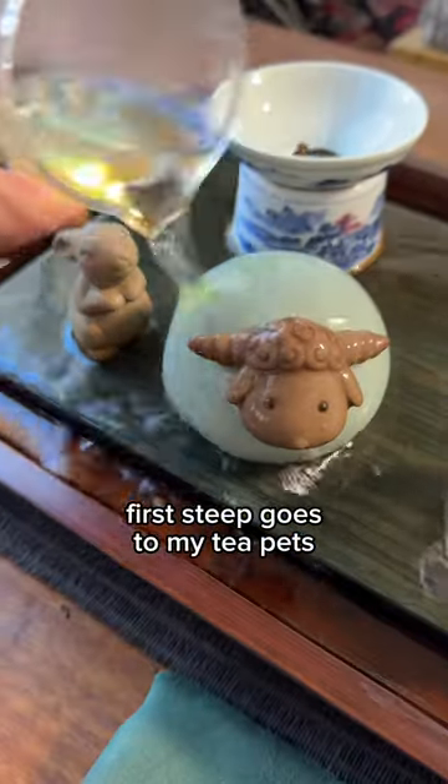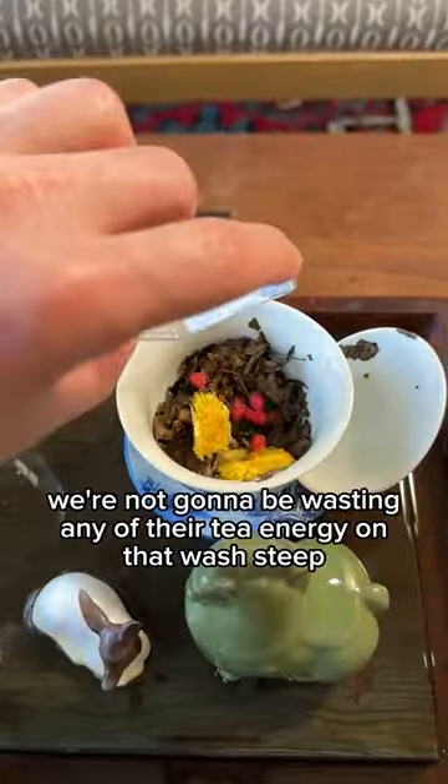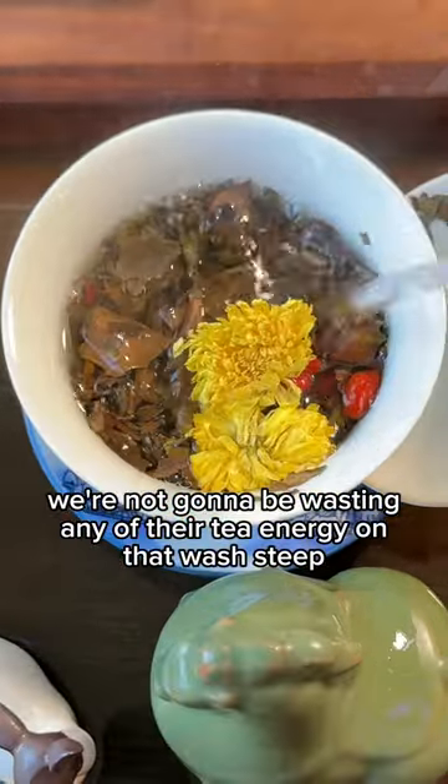The first steep goes to my tea pads. I'm going to open up the tea leaves first, so that way when I add in the chrysanthemum goji berry, we're not going to be wasting any of their tea energy on that wash steep.